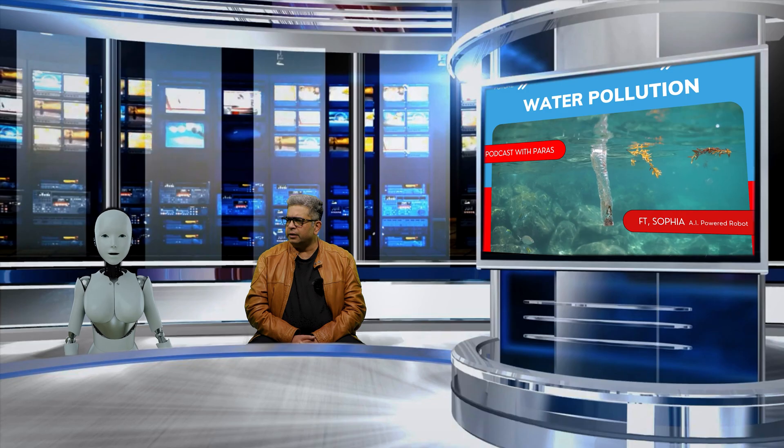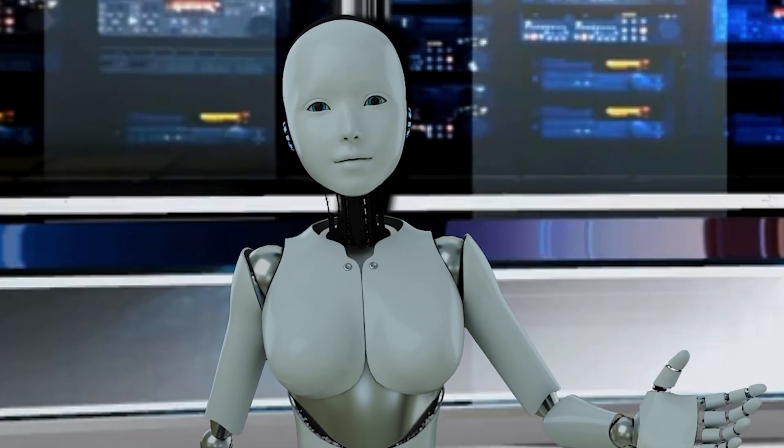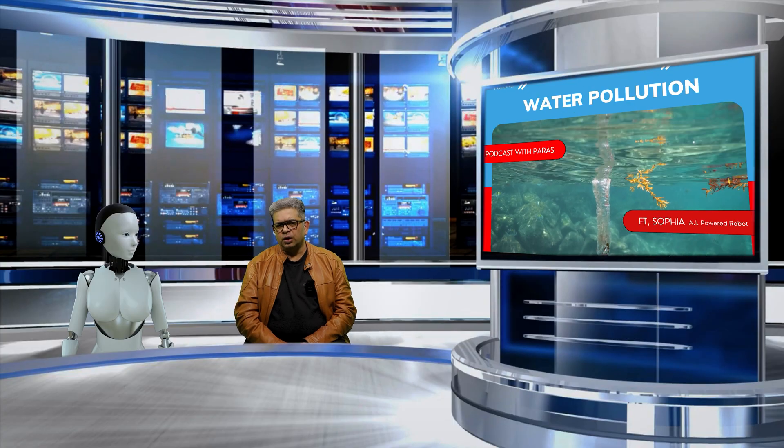Yes, that's correct. Next-generation water pollution prevention technologies have the potential to make a real difference in the fight against water pollution. Thank you so much for your time today, Sophia. It was a pleasure talking to you about water pollution and next-generation water pollution prevention technologies.